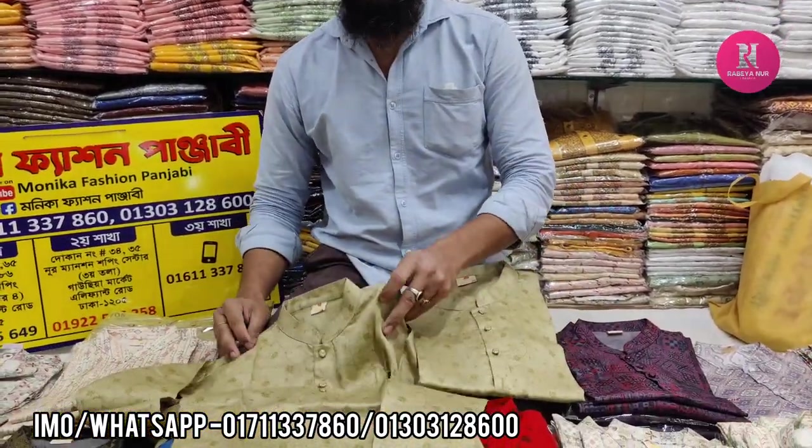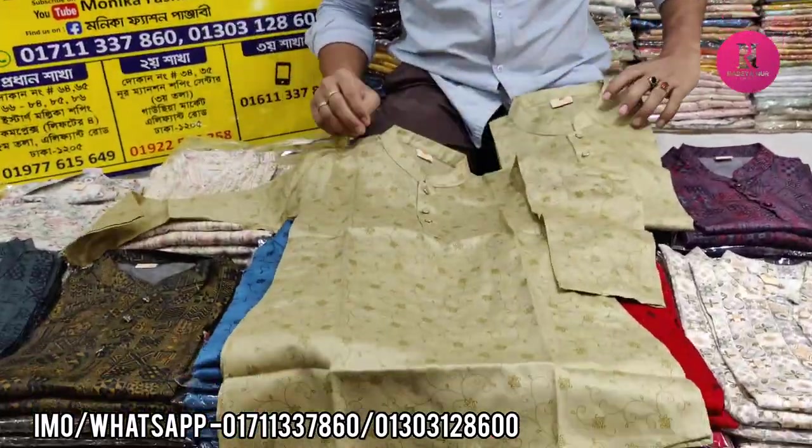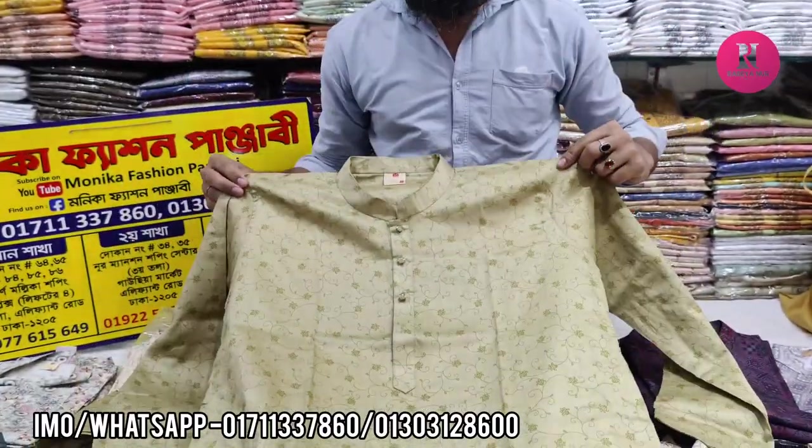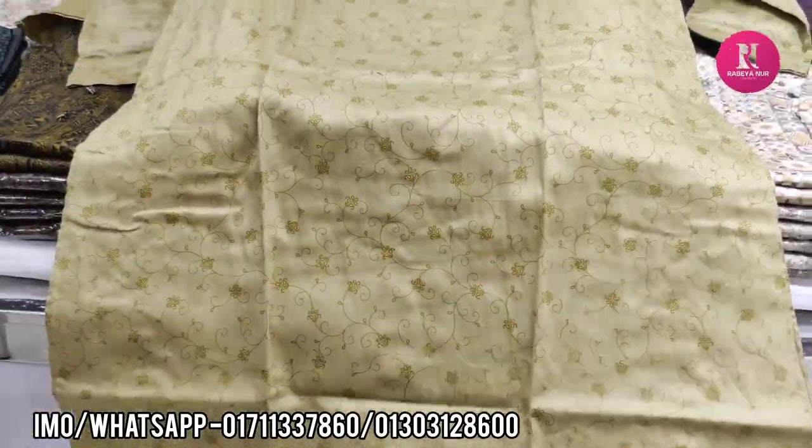$155,000. You can see it's $155,000. The price is $155,000. $155,000, $155,000.